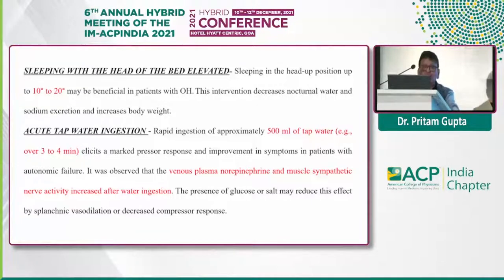The most important and Class 1 indication, irrespective of the cause, is acute water ingestion. The patient is advised to take 2 glasses of water within 3 to 4 minutes. It increases the pressor response and sympathetic activity, thereby controlling blood pressure and avoiding orthostatic fall of blood pressure. However, the patient should not consume sugar-containing drinks, as glucose reduces the pressor response.